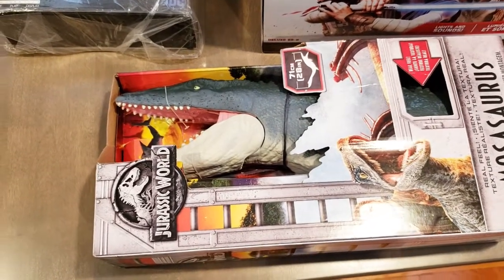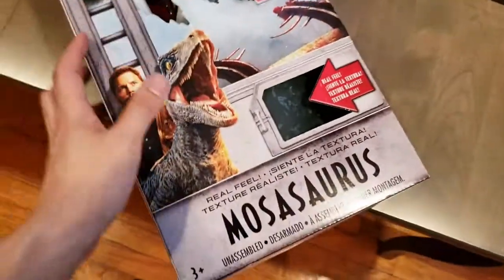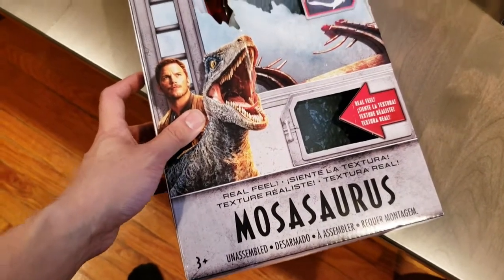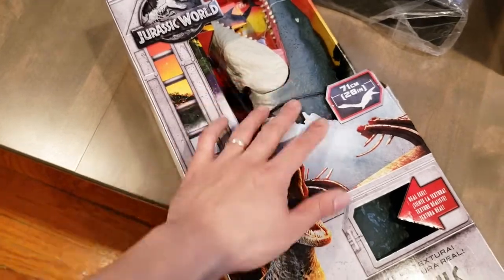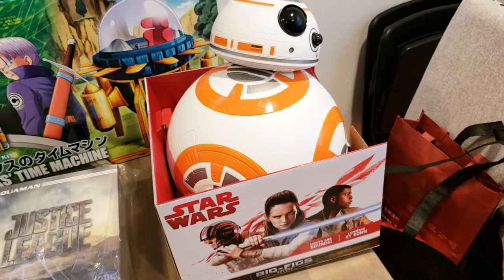If you're going to have Aquaman in your collection you need some awesome sea creatures too, so I got this from Jurassic World — it's the Mosasaurus. He's huge and awesome. We'll probably have him in the background of Aquaman shots, or have Aquaman riding it. He's big and heavy.